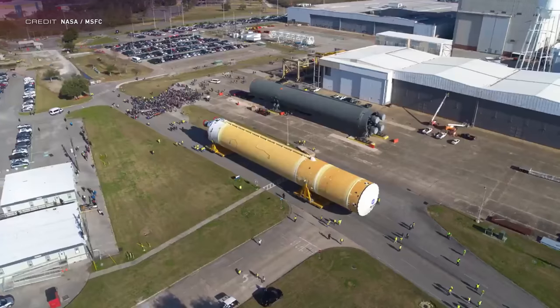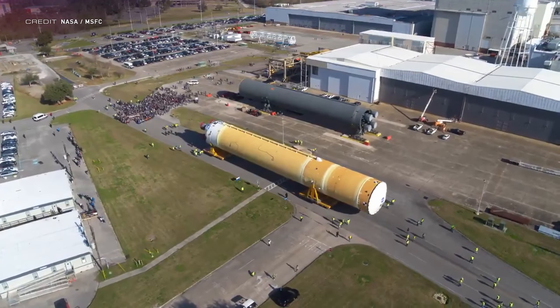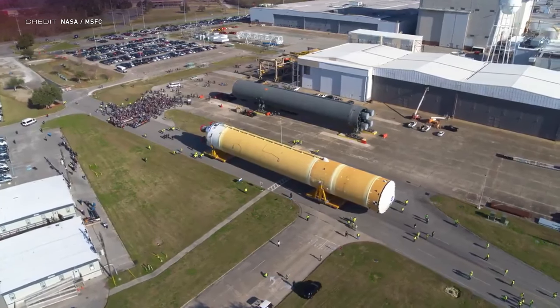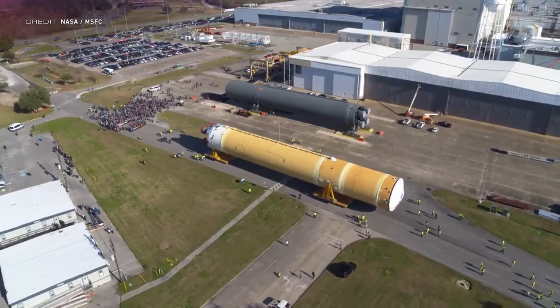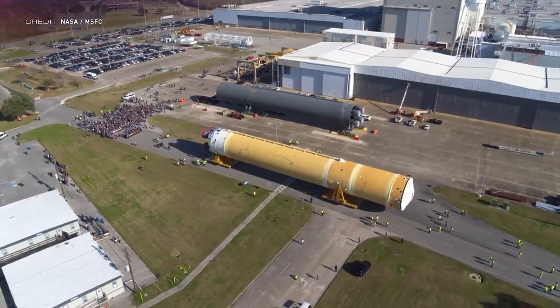It's been the albatross around the neck of NASA for the better part of the last decade. But finally, a major milestone for the Space Launch System has crossed the line, and that is the completion of the first core stage for the Artemis I mission. Too many years behind schedule and too many billions over budget to count, it's about time that a tangible piece of the rocket NASA will use to send their own astronauts back to the moon becomes a reality. At NASA's Michoud Assembly Facility on January 8th, the core of the first Space Launch System rocket to fly was rolled out.